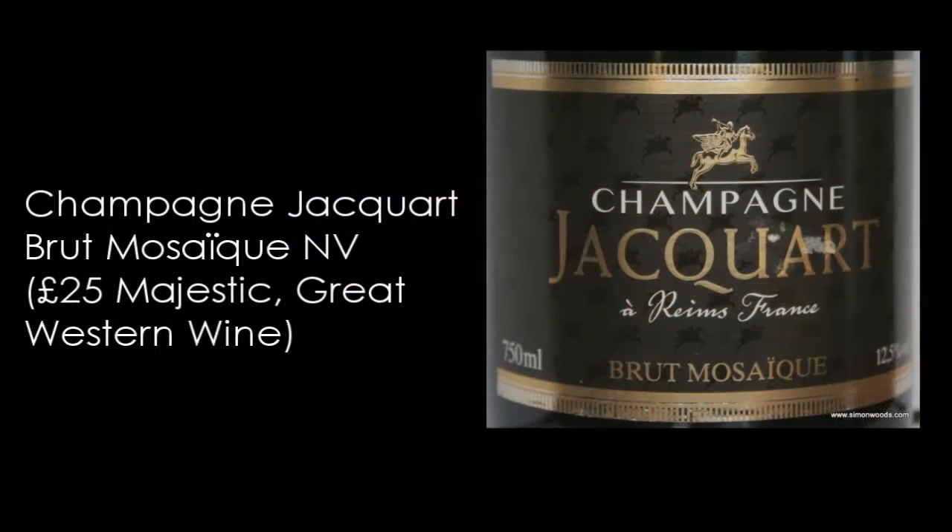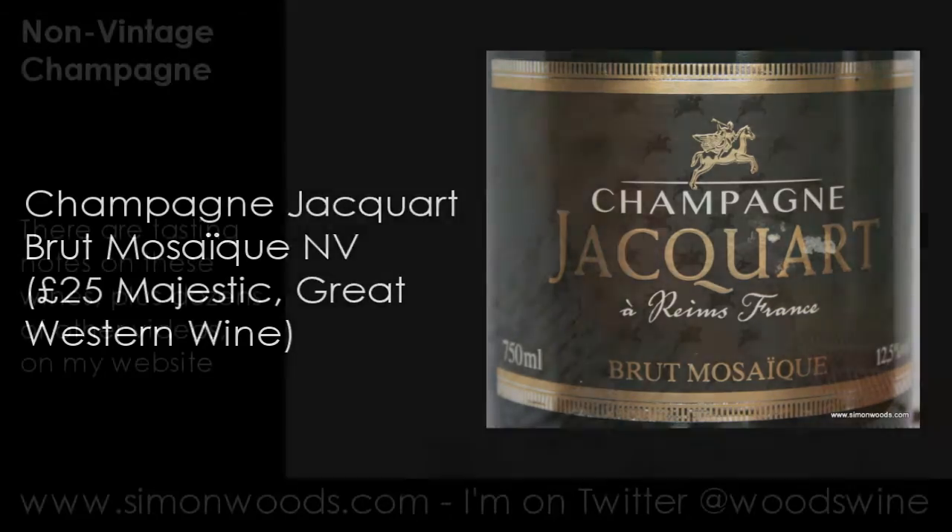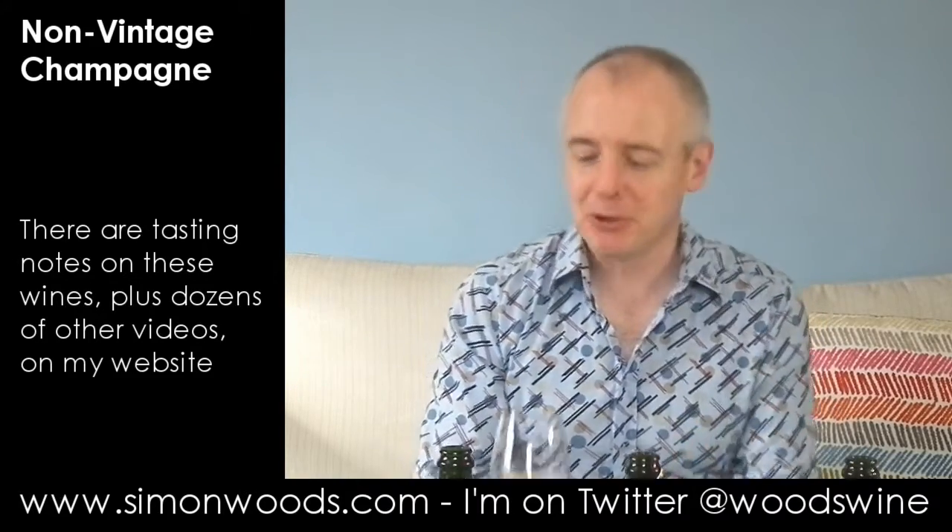Jacquard is the first one — Jacquard Brut, non-vintage. Let's just dig in. Smells like it's going to be quite rich. There's a toasty character there. I get this slightly bruised apple, apple spume, apple softness about it. It's like cooked tart apples.